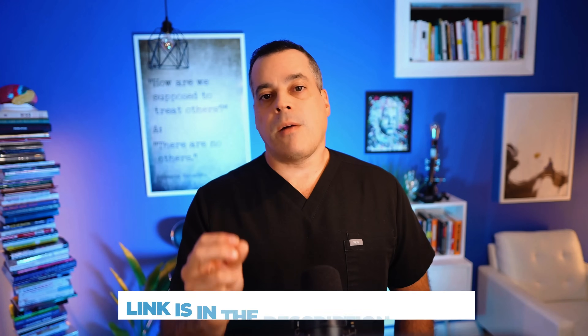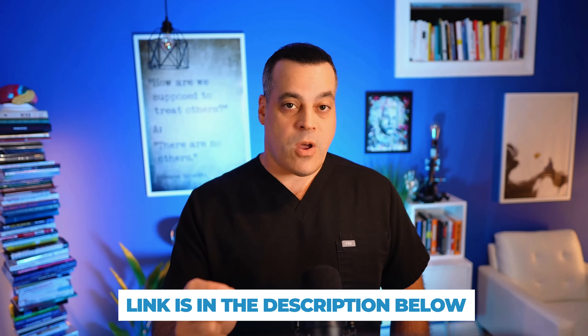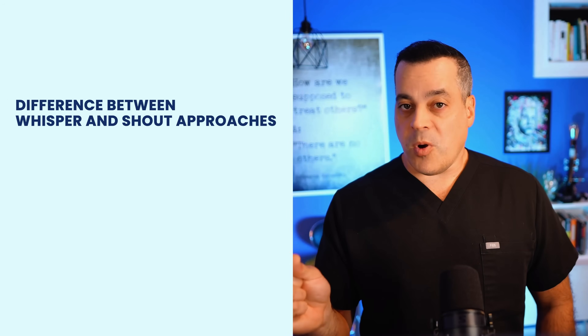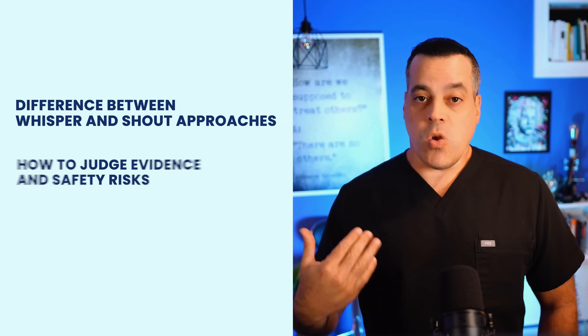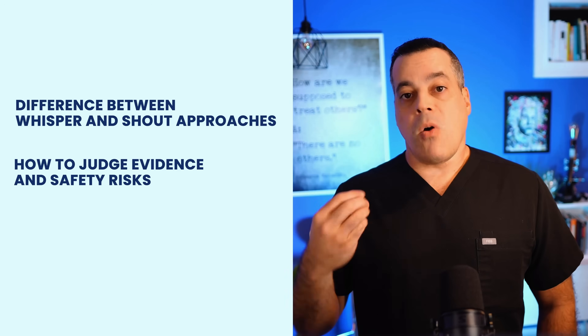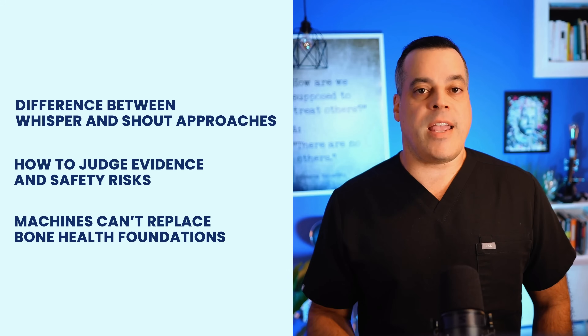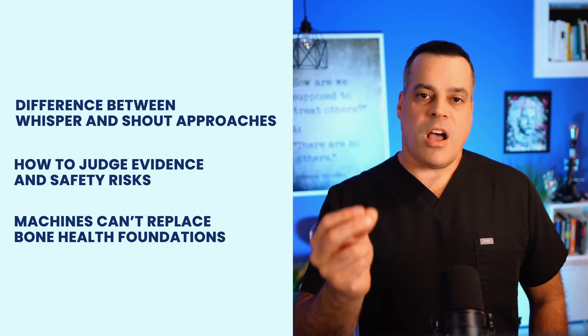For a complete guide on how all these pieces fit together, download the free show notes for this video from the link in the description. We started this journey in a state of confusion — now you should have clarity. You know the difference between the whisper and the shout approaches, how to evaluate the evidence, and the real safety risks. Most importantly, you know that no machine can ever replace the true foundations of bone health.